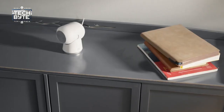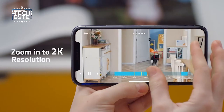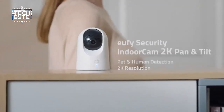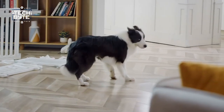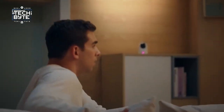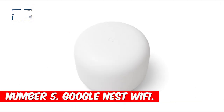Number six: the Eufy Security Indoor Cam. Home security is super important for feeling safe at home. The Anker Eufy Security 2K indoor cam is a top choice because it works well during the day and at night. It's really smart too — it can tell the difference between people and pets, so it only records stuff that matters. The video quality is really clear and you can talk through it to anyone you see. It works with voice assistants like Alexa, so it fits right in with your other smart gadgets, making it a great way to keep your home safe.